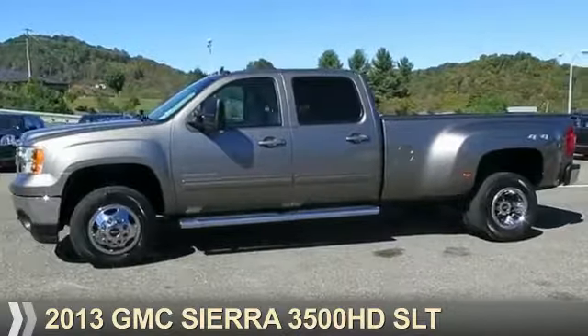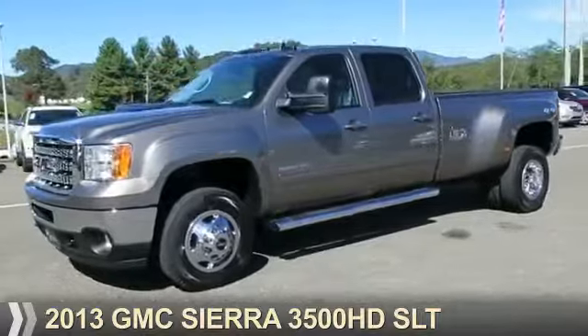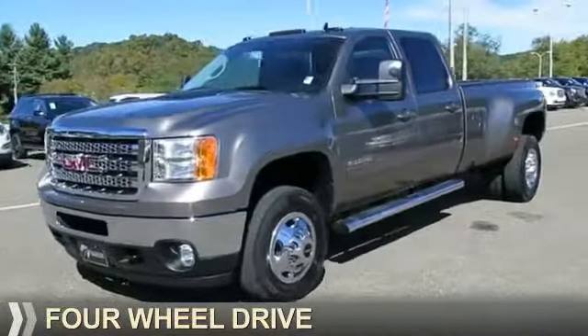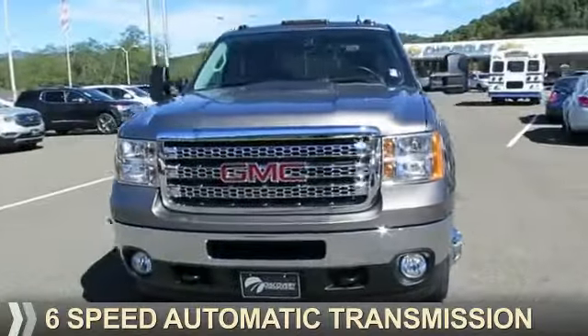Presenting the 2013 GMC Sierra 3500 HD. It's powered by four-wheel drive, eight-cylinder engine, and a six-speed automatic transmission.